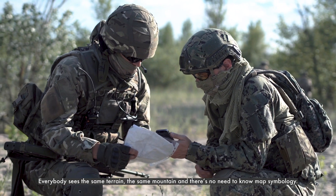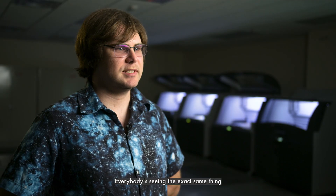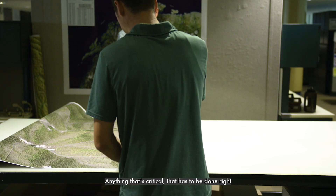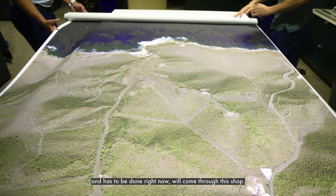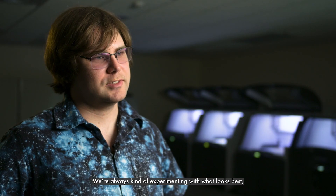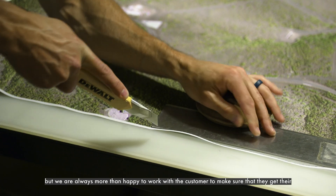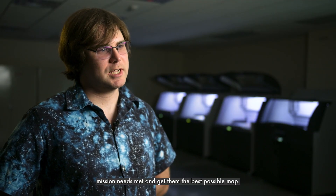Everybody sees the same terrain, the same mountain, and there's no need to know map symbology. Everybody's seeing the exact same thing at the exact same time, and that's been incredibly helpful. Anything that's critical that has to be done right and has to be done right now will come through this shop. We're always experimenting with what looks best, but we are always more than happy to work with the customer to make sure they get their mission needs met and get the best possible map.